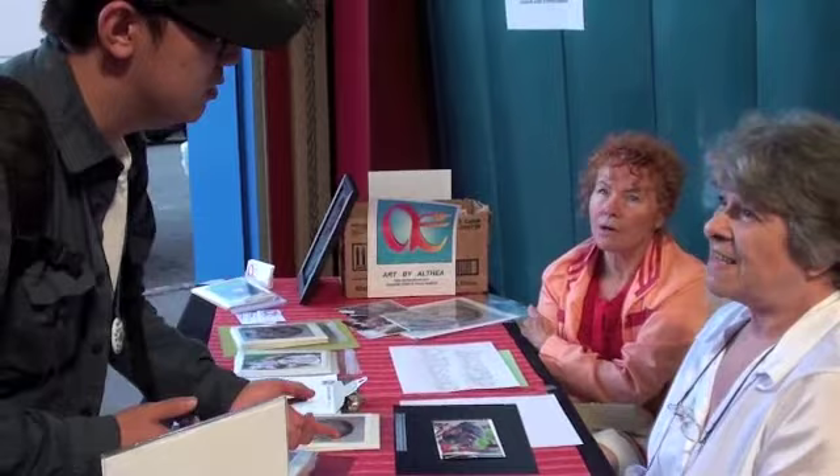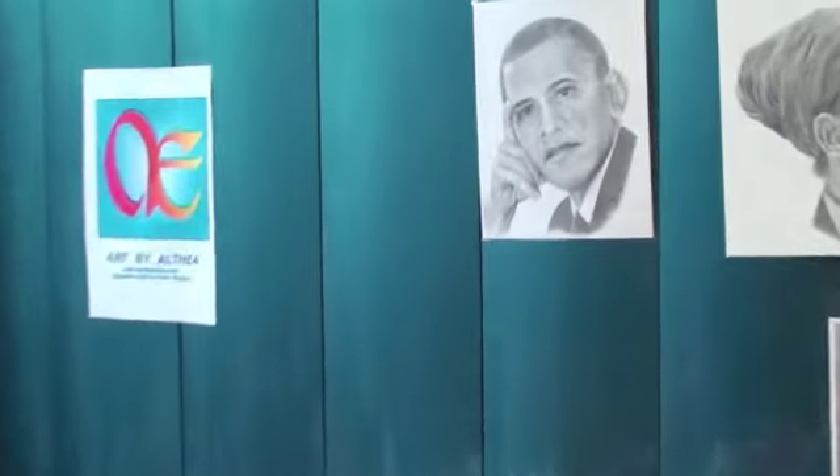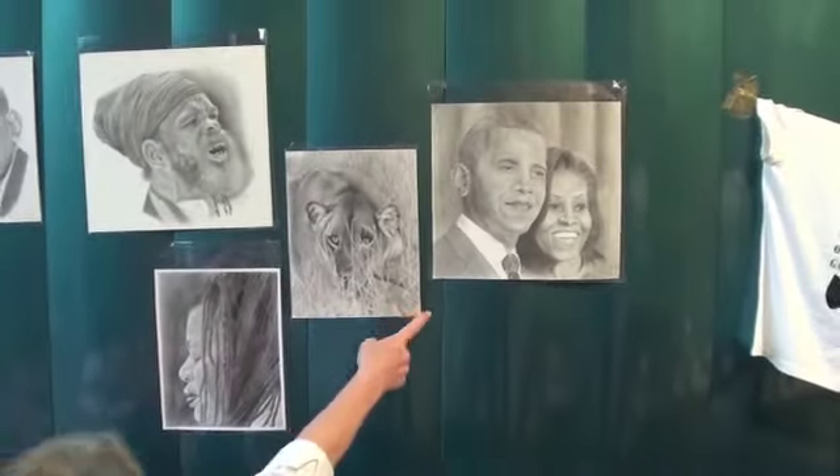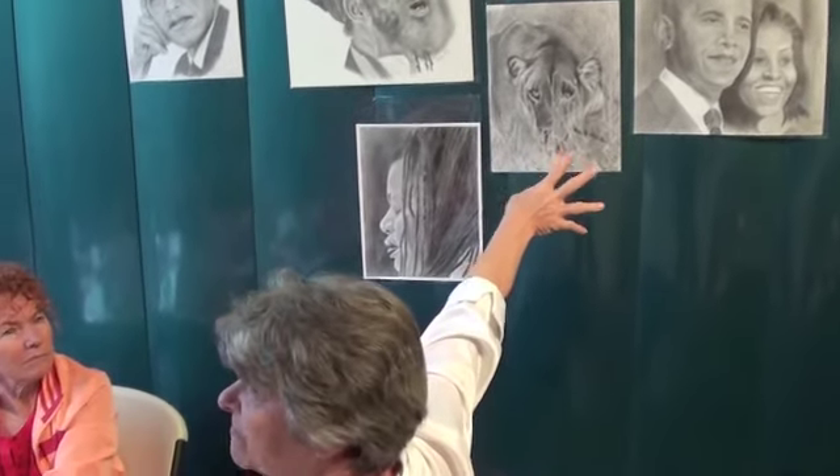How long does it take? Between 30 and 50 hours. Yes. I think it's about 16 by 15.